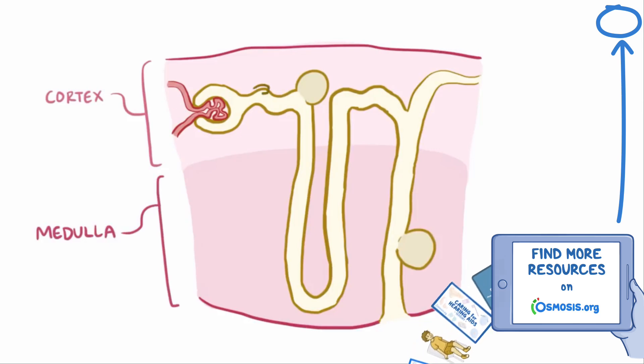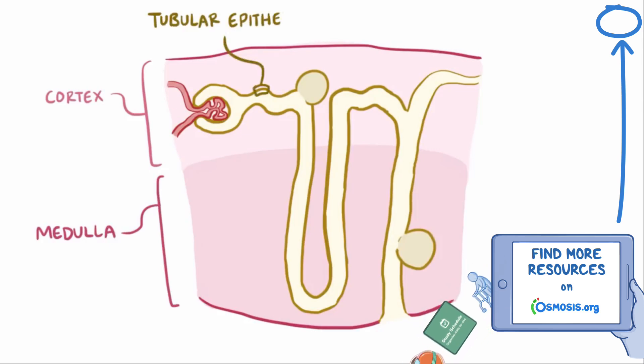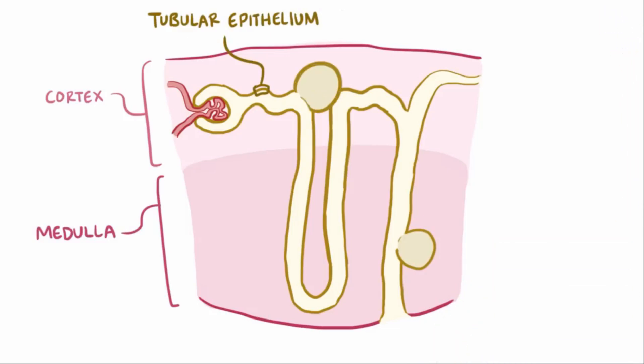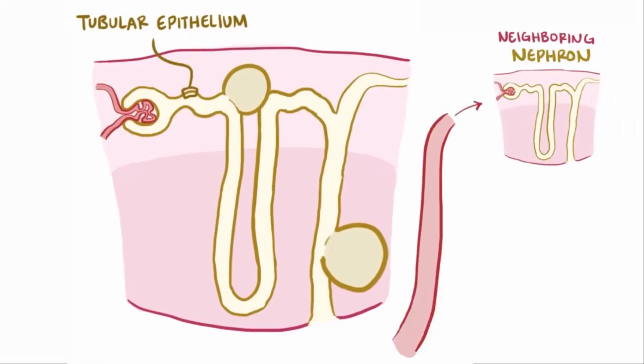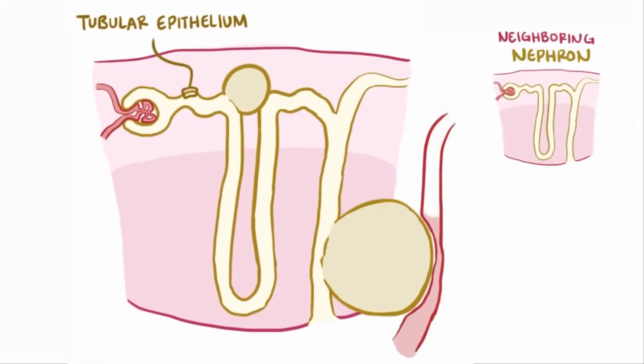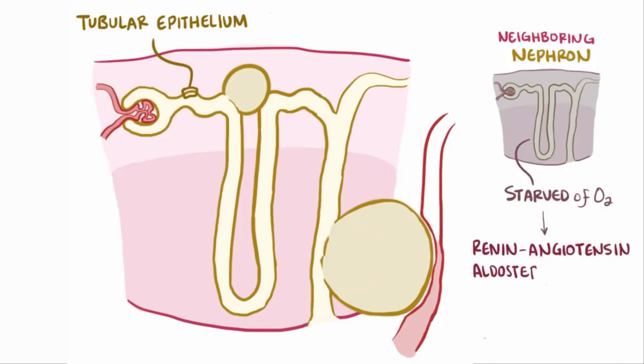These cysts, which are lined with renal tubular epithelium, fill up with fluid and get larger and larger over time, making the kidneys much larger than normal. The blood vessels that feed neighboring healthy nephrons can get compressed by growing cysts, which literally starves them of oxygen.